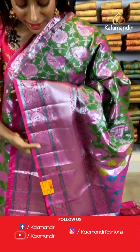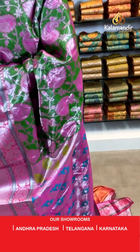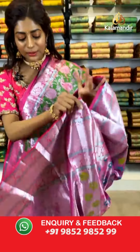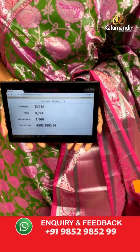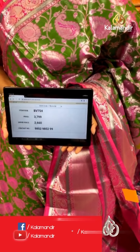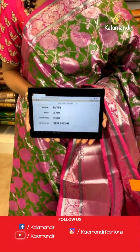Look at the pallu — a beautiful amalgamation of different colors with peacock print. Look at the blouse — very contrasting and you can also customize it further. Item code BV754, price is 3799 but the wholesale offer price is 2660 only. All you have to do is take a screenshot of the item codes you like and send it to us on our WhatsApp number or click the description link below.